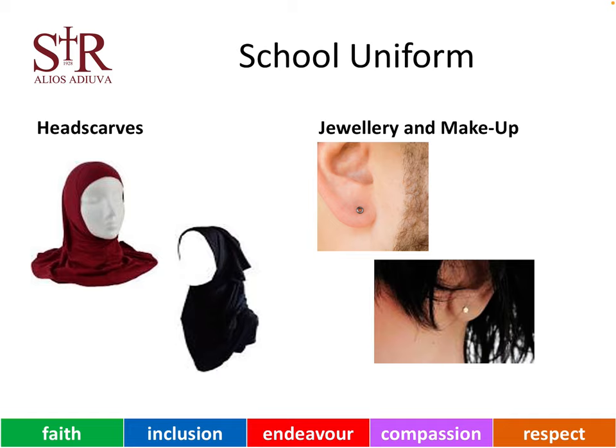Many of our young people wear a headscarf for religious reasons. When wearing a headscarf or a hijab, these should be in either maroon or black to match the school colours.